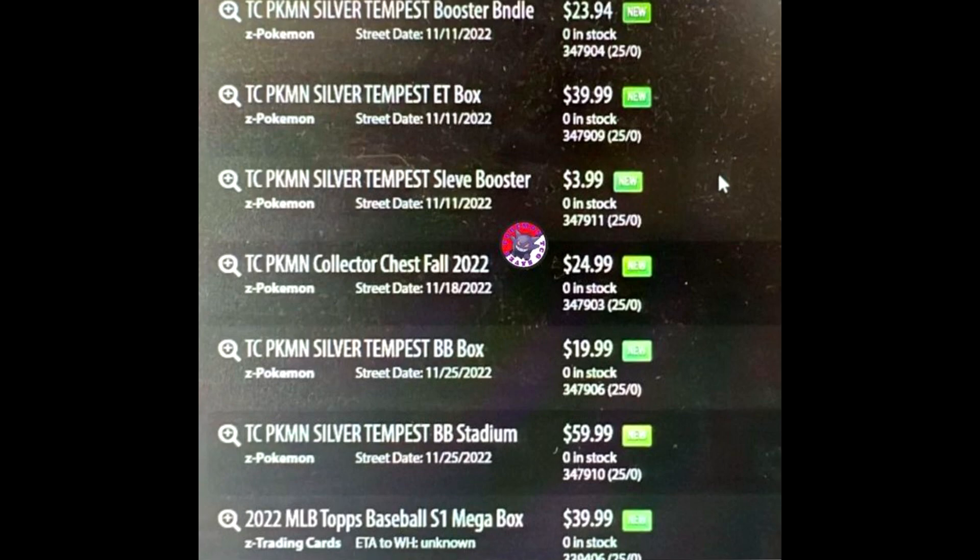There is also a leaked release date. We now know this has to be Sword and Shield 12 — what else could it possibly be? Sword and Shield 11 is Lost Origins, and Sword and Shield 12 is obviously Silver Tempest. The reason I know is because it's on GameStop's page, shown in a leaked image with the product names.